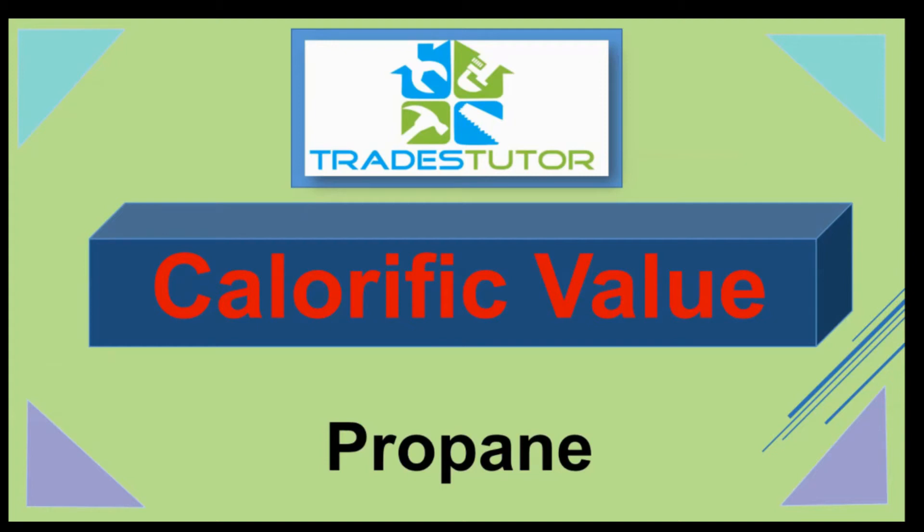Hey everyone, welcome to Trades Tutor. We're going to go through calorific value calculations today, and we're going to use propane as our example. So let's get started.